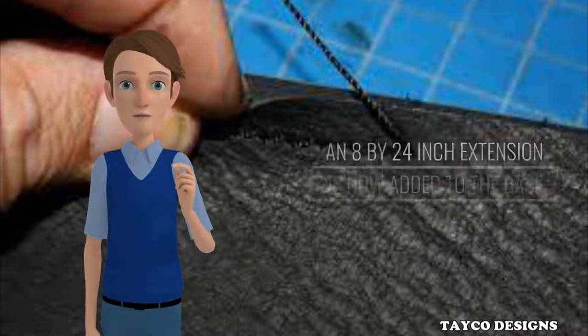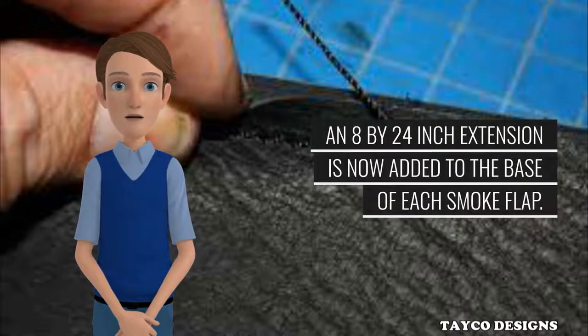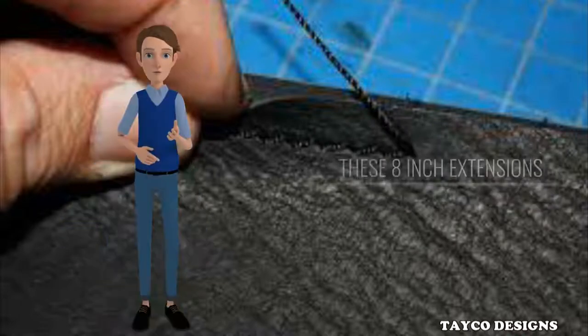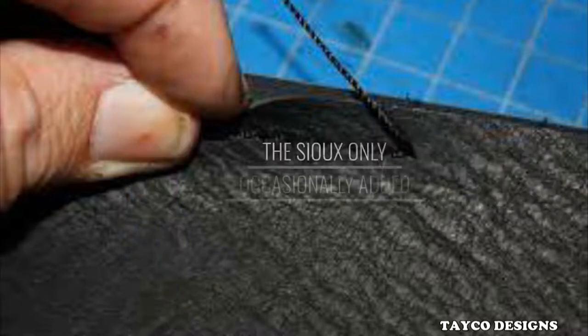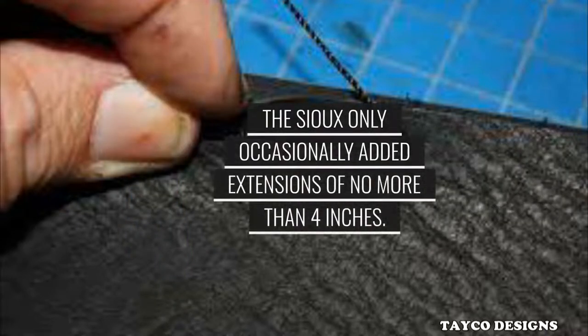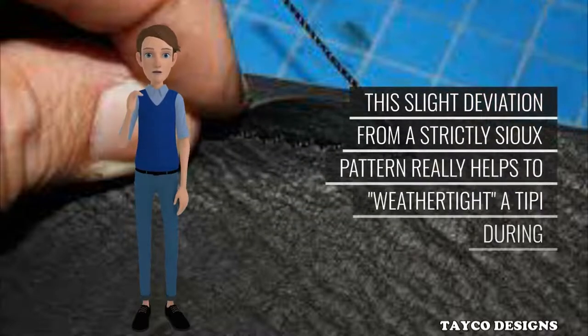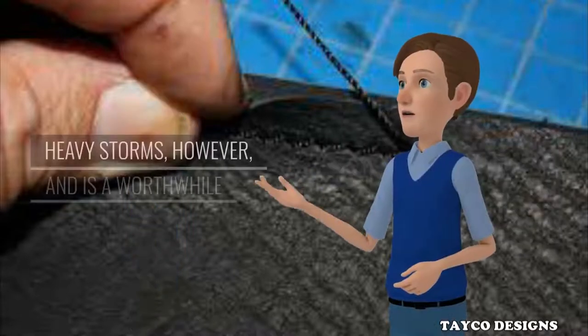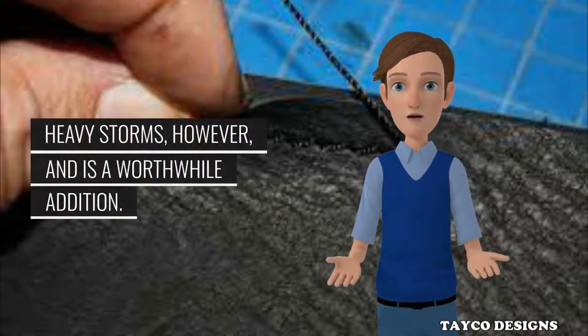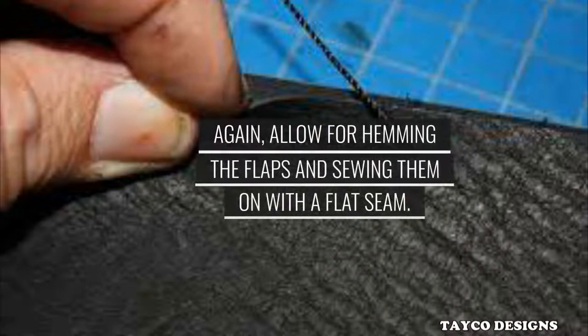Step 9: An 8-by-24-inch extension is now added to the base of each smoke flap. These 8-inch extensions are more authentically Cheyenne than Sioux. The Sioux only occasionally added extensions of no more than 4 inches. This slight deviation from a strictly Sioux pattern really helps to weather-tight a tepee during heavy storms and is a worthwhile addition. Allow for hemming the flaps and sewing them on with a flat seam.